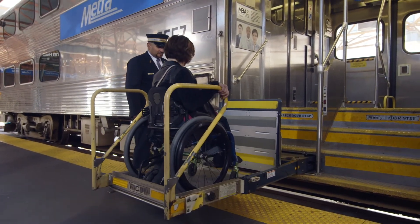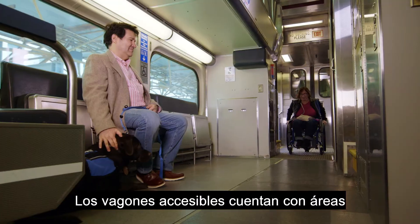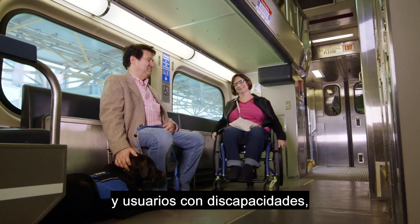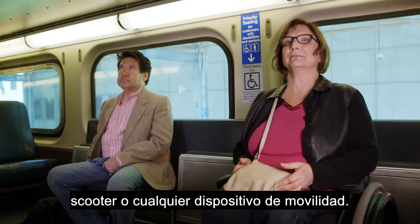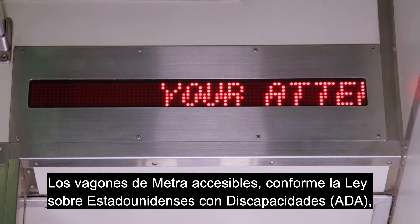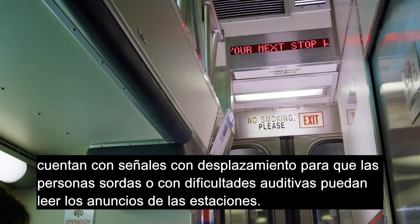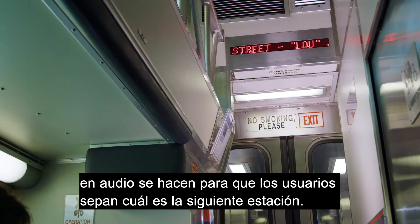A customer using a wheelchair boards a Metra train by using a passenger lift. Accessible cars have priority seating areas for older adults and customers with disabilities, including those who use a wheelchair, scooter, or any mobility device. ADA accessible Metra cars have scrolling signs for deaf and hard of hearing customers to read stop announcements. Additionally, on Metra trains, audio announcements are made so customers know which stop is next.